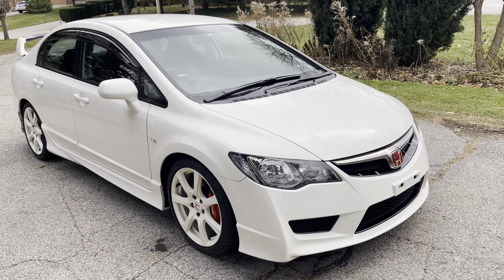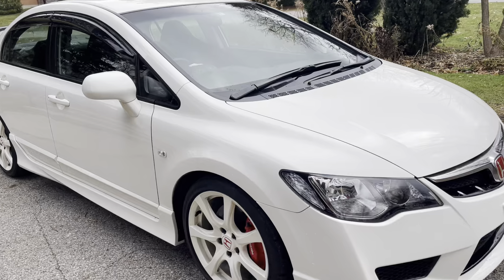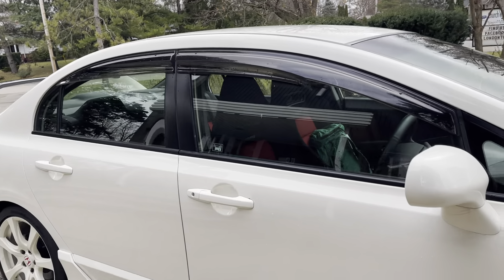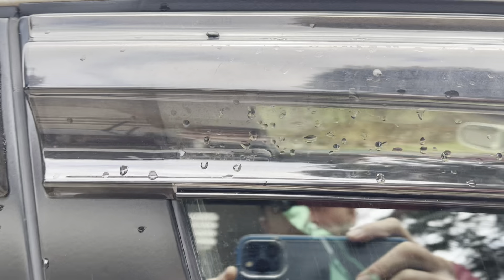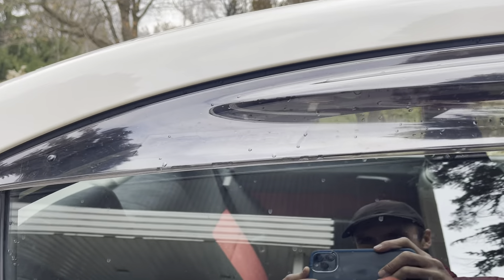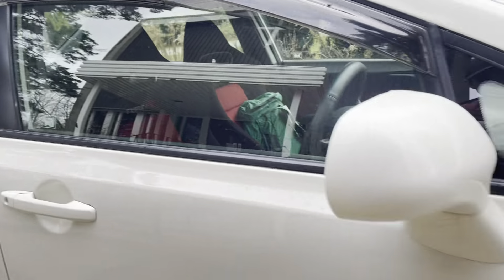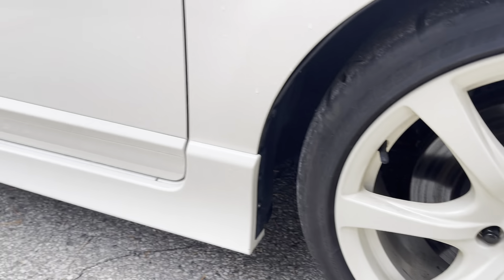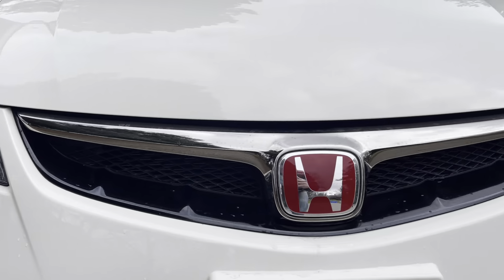Hey everybody, we've got another FD2 here and this one is probably about as nice as you could ever hope to get for a 15-year-old out of Japan. It's all original, or optioned appropriately — these are Mugen rain guards, you can see they're contoured a bit differently than Honda. AXS paint on the calipers is pretty well perfect, really good paint. Headlight lenses look near brand new.